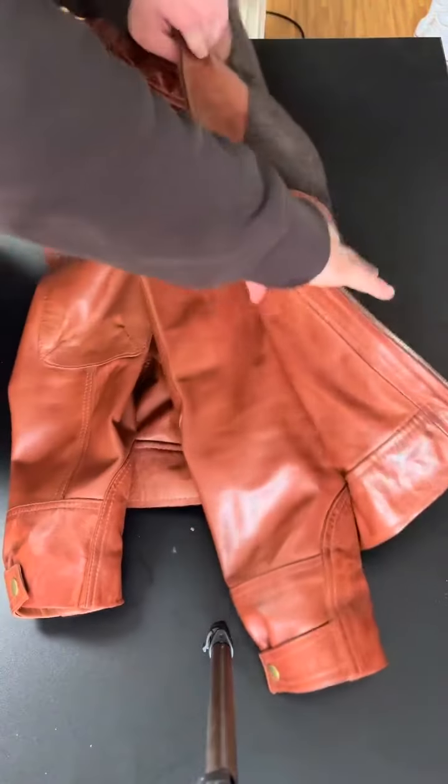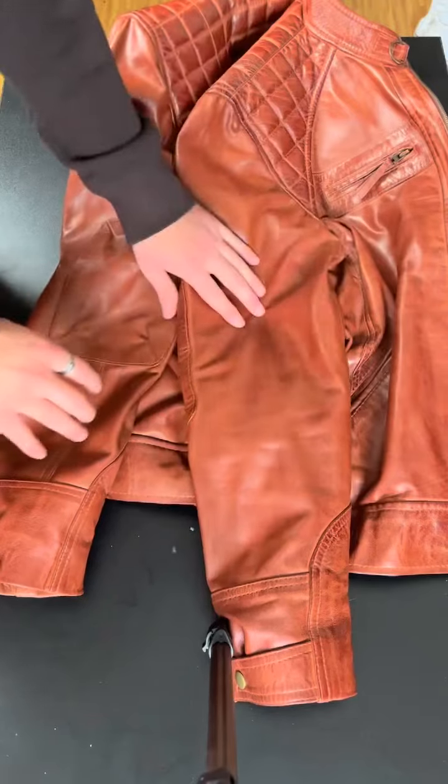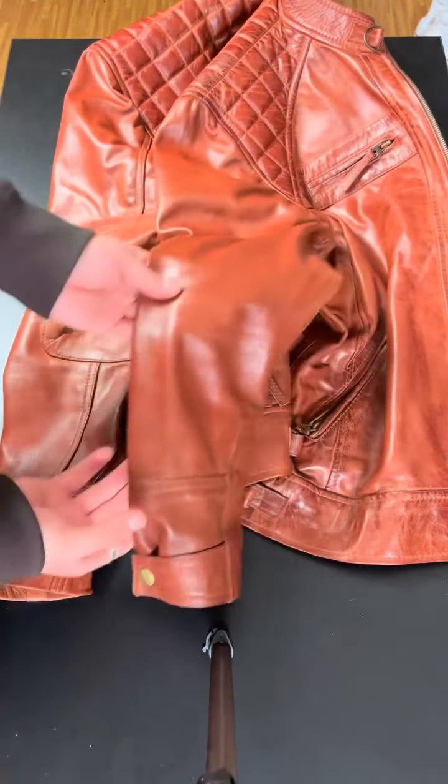This is another review video, and it is for this beautiful brown leather jacket from Angel Jackets. Just look at this.